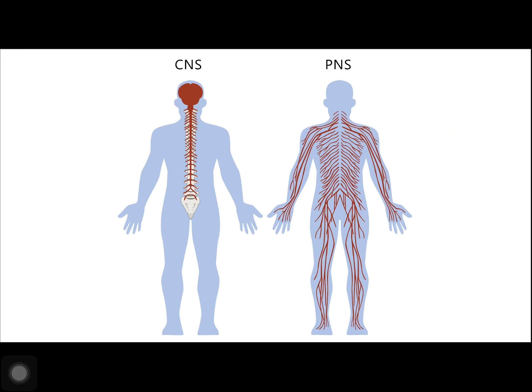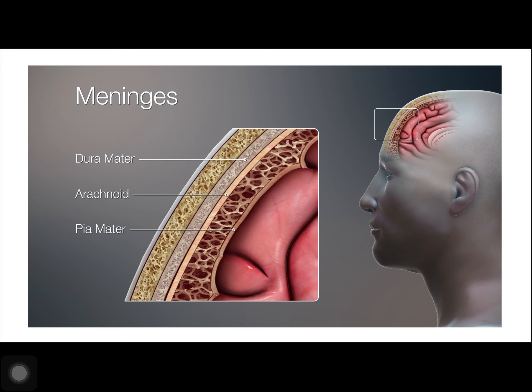The central nervous system, the CNS, is made up of the brain and the spinal cord, and is covered with three layers of protective coverings called meninges. The outermost layer is the dura mater, the middle layer is the web-like arachnoid mater, and the inner layer is the pia mater, which directly contacts and covers the brain and spinal cord. The space between the arachnoid and pia maters is filled with cerebrospinal fluid, CSF. The brain floats in CSF, which acts as a cushion and a shock absorber.